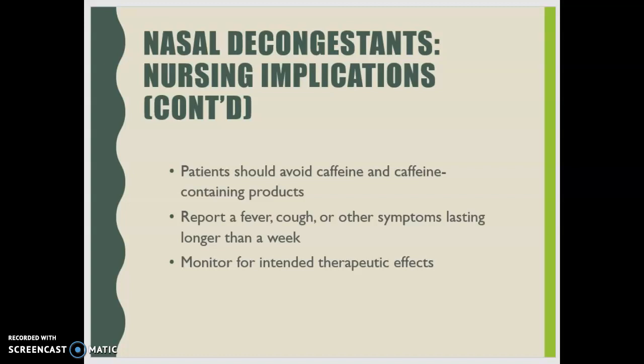Monitor patients for the intended therapeutic effect, which is decreased congestion in the nasal mucosa. That covers everything about decongestants. We'll take a break and come back to talk about antitussives.